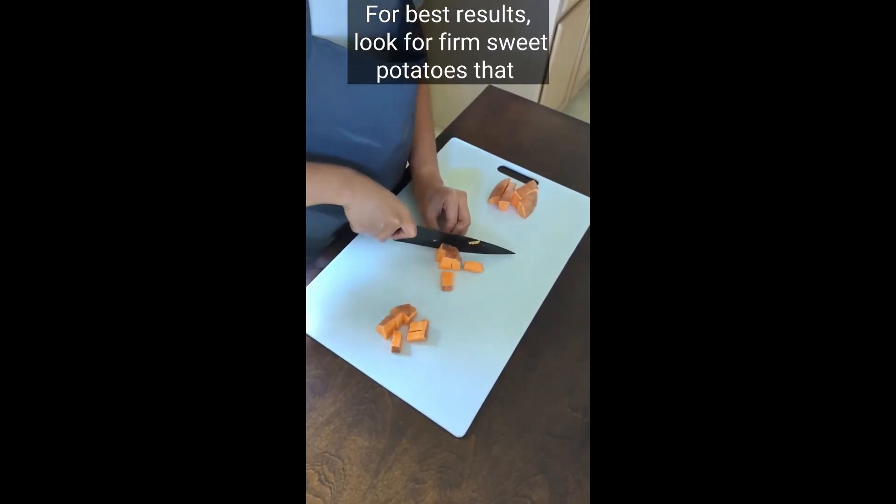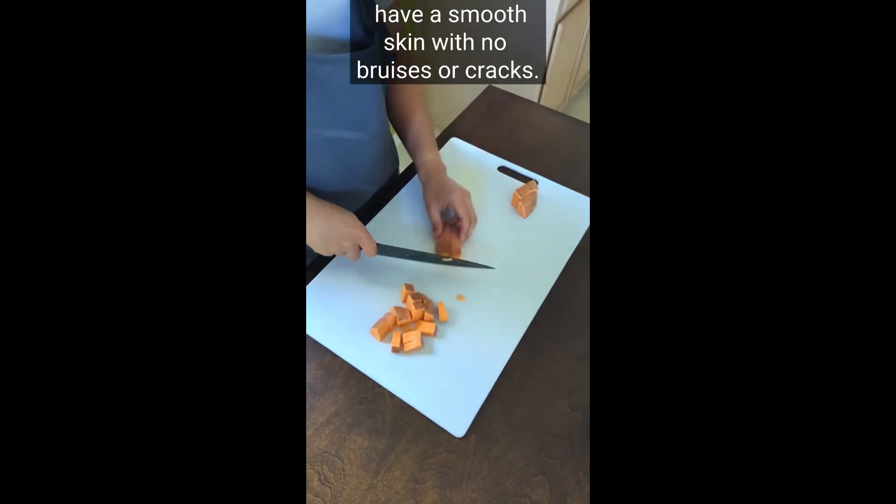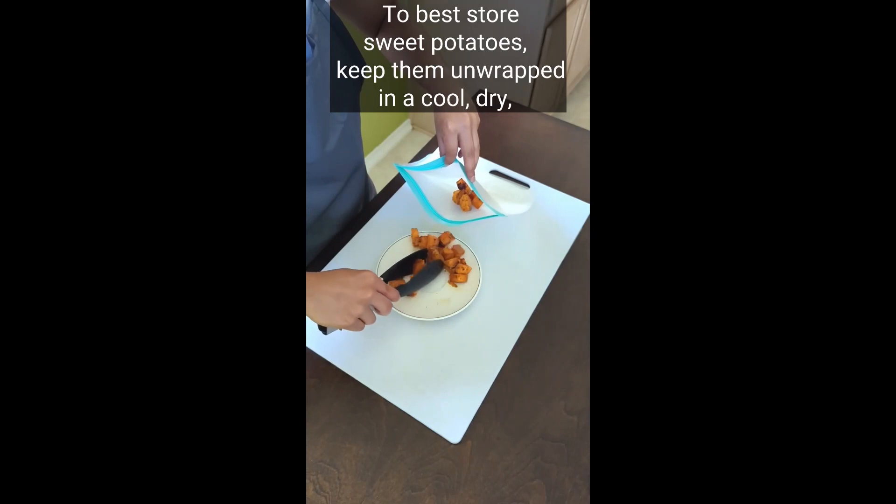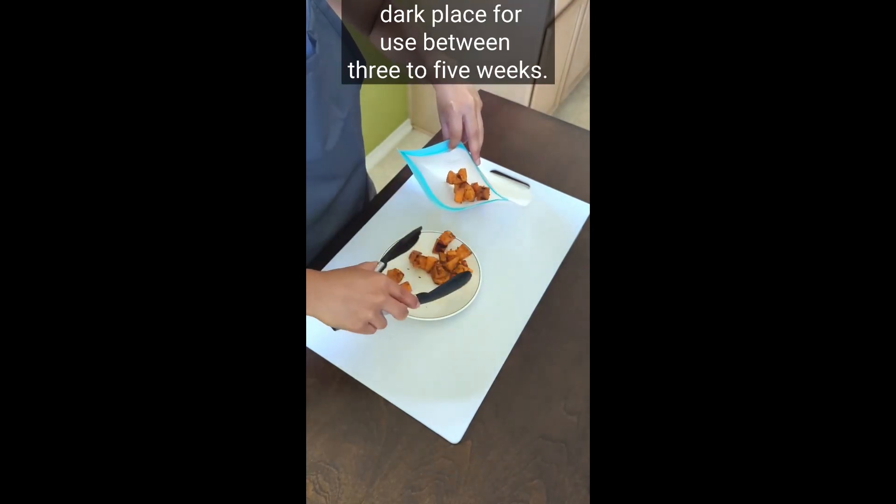For best results, look for firm sweet potatoes that have a smooth skin with no bruises or cracks. To best store sweet potatoes, keep them unwrapped in a cool, dry, dark place for use between three to five weeks.